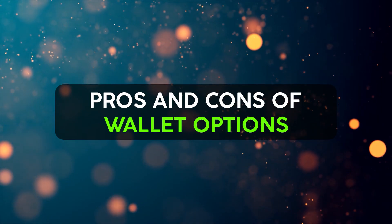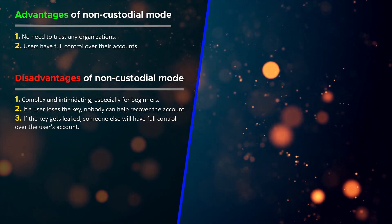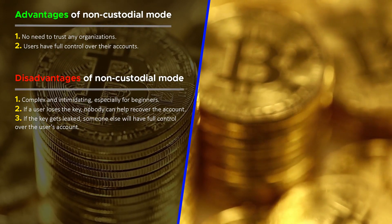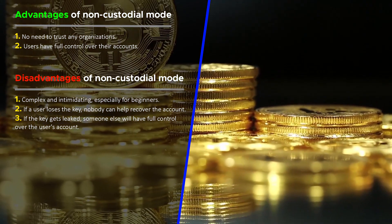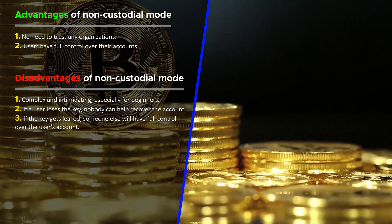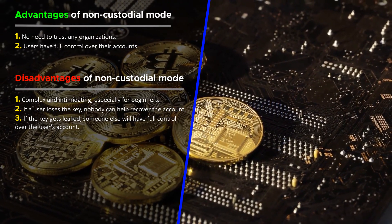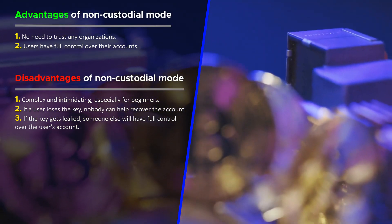Advantages of non-custodial mode: the user takes full responsibility for their key management, which is aligned with core blockchain values of decentralization and autonomy. No need to trust any organization — users have full control over their accounts. Disadvantages of non-custodial mode: it is complex and intimidating, especially for beginners. If a user loses the key, nobody can help recover the account. If the key gets leaked, someone else will have full control over the user's account.